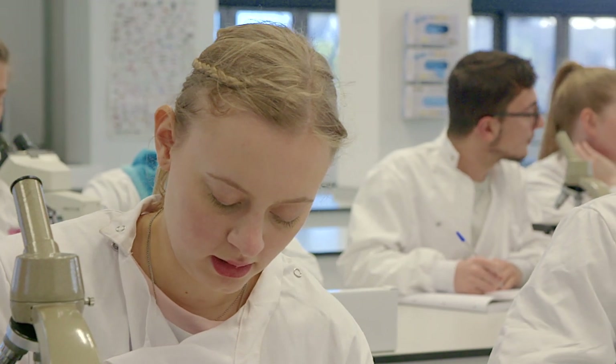Zoology is a very practical subject, and throughout the three years of our Zoology degree we have a lot of practical classes that will take you through all sorts of techniques and concepts — some behavioural studies, some taxonomic studies, or looking at cellular and molecular changes and the ways in which they are regulated.